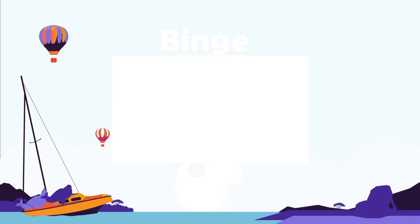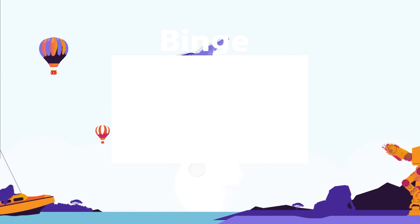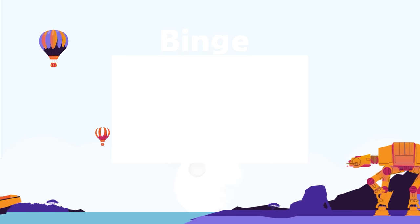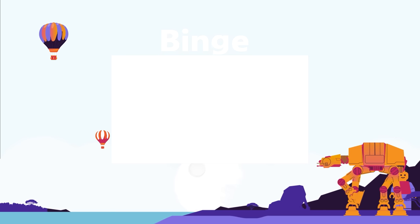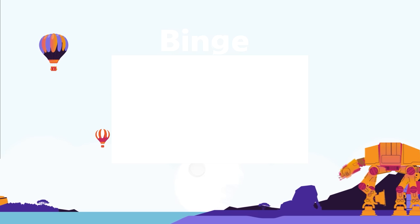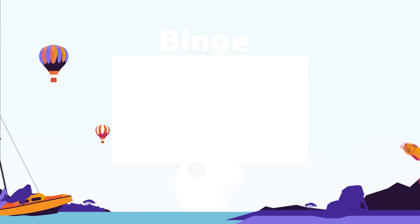Watch our binge-watching playlist if you'd like to watch all of our most popular top 15 videos. Grab a drink, grab a snack, and get ready to binge. We'll see you next time.